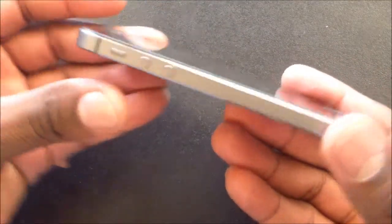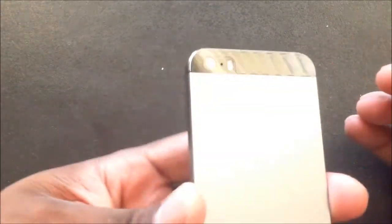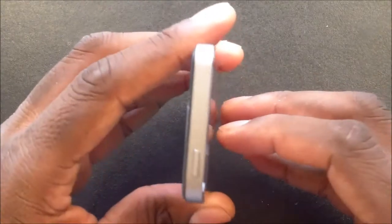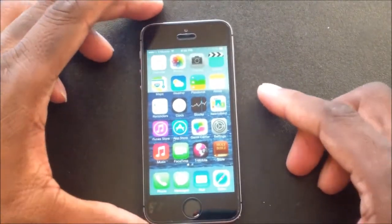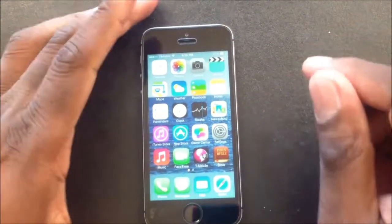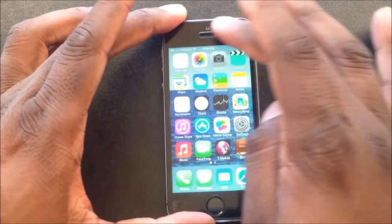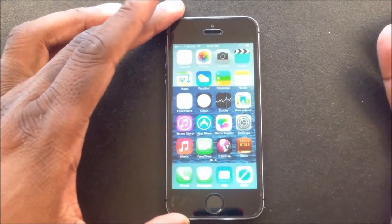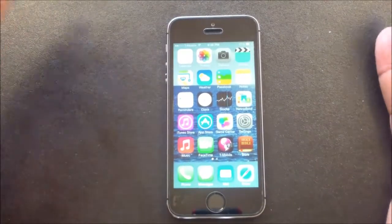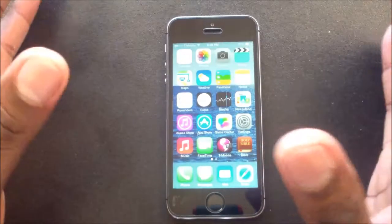Let's look at the hardware. I do have the Speed and Spigen glass screen protector on there. For the specs, check out GSMArena.com — it's one of my favorite sites for getting info. For those of you that bought the iPhone 5c, you might feel like it's a lot different because you get the choice of color — it's plastic.